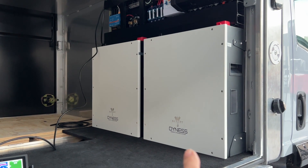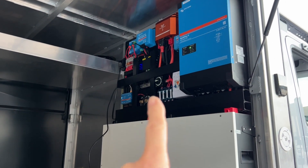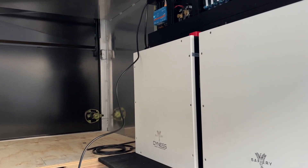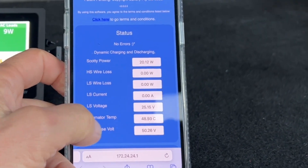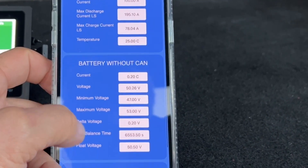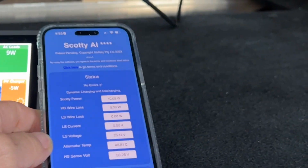So let's have a look at what we've done in here. We've got our two big 5 kilowatt hour batteries — that's 10 kilowatt hours, the equivalent of 800 amp hours at 12 volt — a 5000 watt inverter, and Scotty AI at the top. Now what I'm going to show you is this is the first Scotty AI we've done in 24 volt for the world. There's our Scotty AI running here. This is only a 90 amp alternator, but we were able to get 72 amps at 24 volts — that's about 1800 watts out of Scotty AI. First 24 volt Scotty AI in the world. Wally, how good is that?